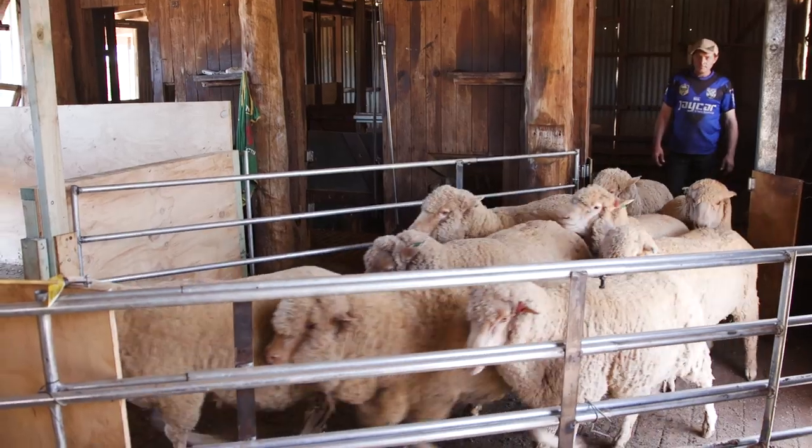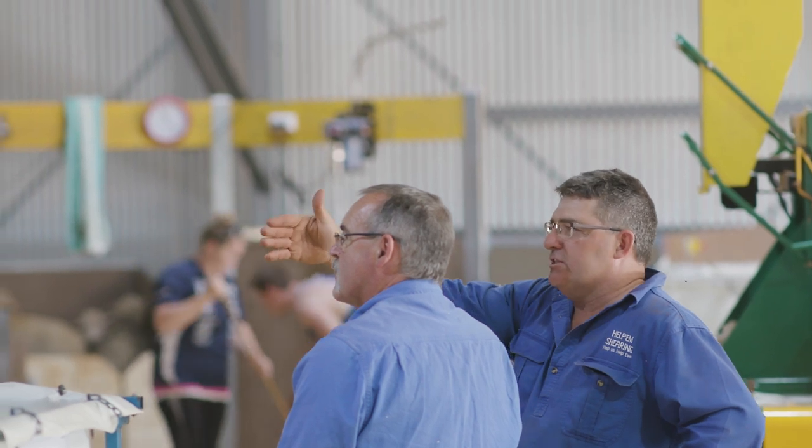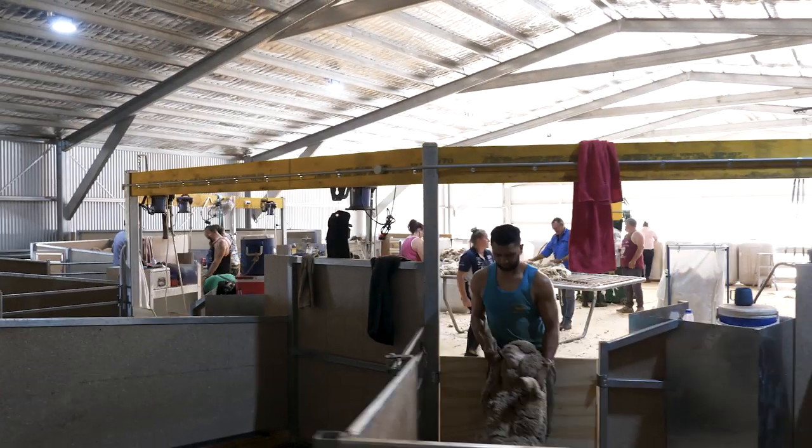We went to multiple sheds and picked out the best parts out of them. Because we had input from multiple people — from the shearers right through to the wool classers, the penner upper — we could get whatever we needed: the angles for the drag, the shape of the shoots, the way the sheep run into the shed, the way they fill into the catching pens.